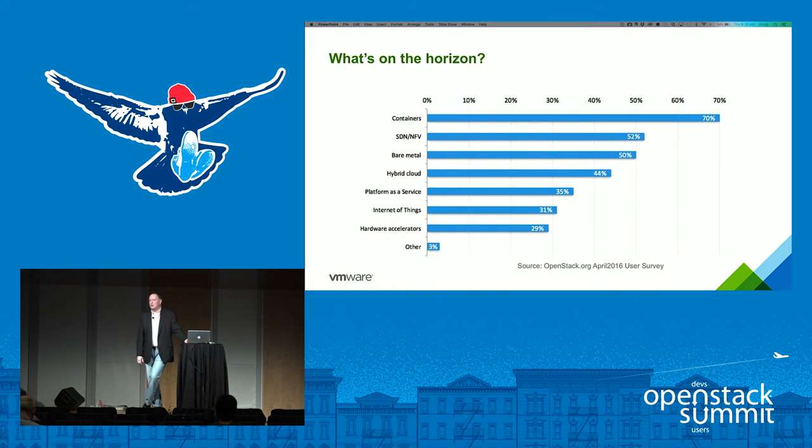Looking at what's on the horizon, the OpenStack user survey shows containers as a huge area of interest — especially from a development perspective, packaging up full environments to move easily and reduce the complexity developers face moving code between systems. The other key area is software-defined networking and network function virtualization.